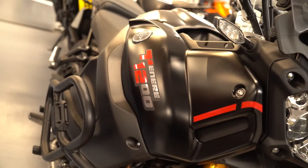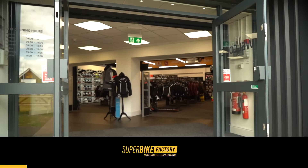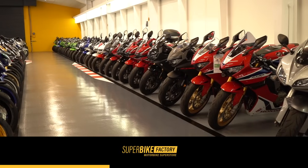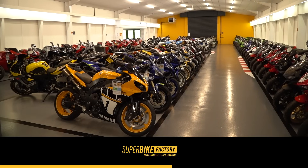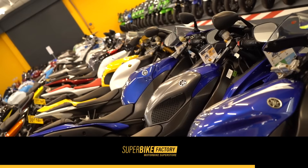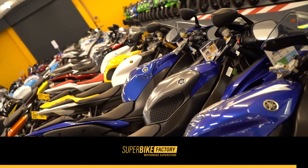A massive thanks to Superbike Factory for sponsoring the channel. They've got a huge amount of awesome adventure bikes in stock, and I thoroughly recommend checking out the website linked in the description. They'll even deliver nationwide and some bikes are delivered for free.